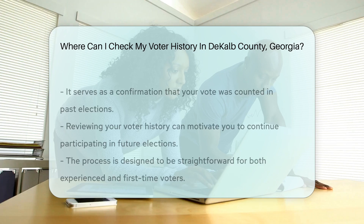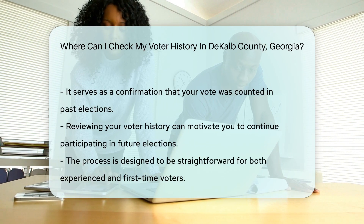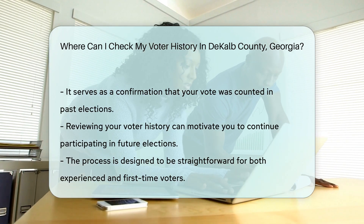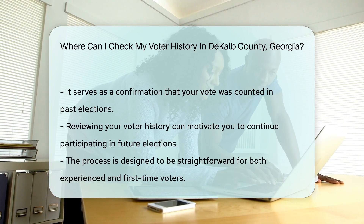Remember, checking your voter history is not just about nostalgia. It's a way to confirm your voice has been heard in past elections. Plus, it's a great reminder to keep the streak going. So whether you're a seasoned voter or a newbie, it's easy to check your history. Happy voting, DeKalb County residents!